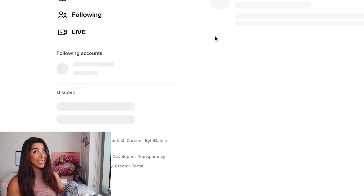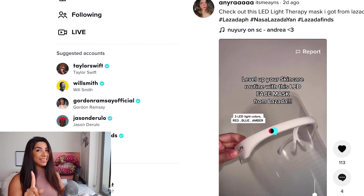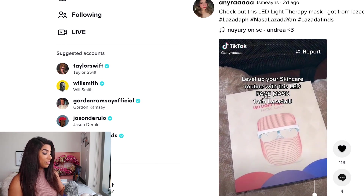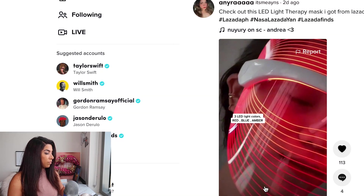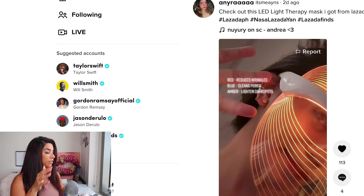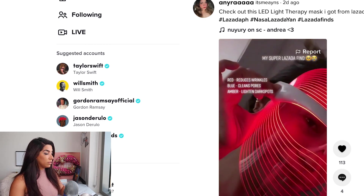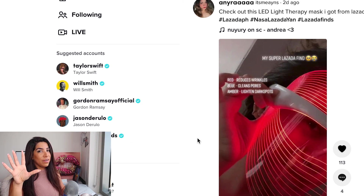Next product: an LED light mask. I've seen it on Facebook but not very often on TikTok. It's supposed to help with wrinkles, clear pores, and lighten dark spots — it had good reviews on Amazon. Make sure you're not stealing other people's ads; make your own video, or find content online, edit it together, and make it your own.